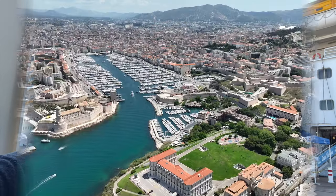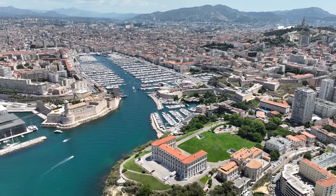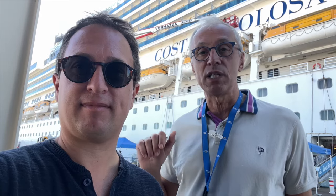Are you visiting Marseille by cruise ship and want to travel into the city for free? Today I'm going to tell you a best kept secret: how to get to Marseille for free so you don't have to buy the excursion with the cruise line.